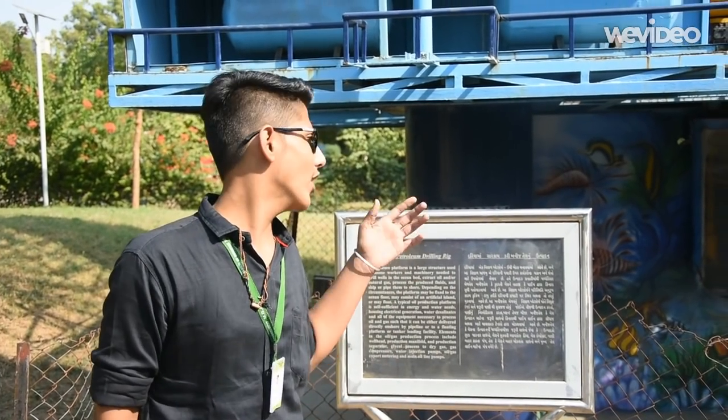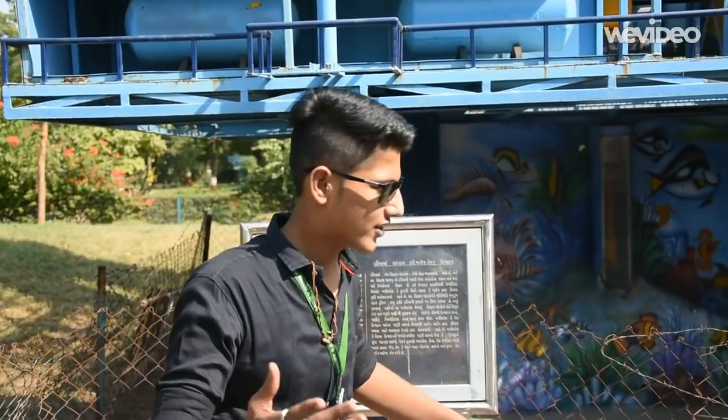Hello guys, see my electric power. Now friends, this is a model of an offshore petroleum drilling rig. Let's see how it works.